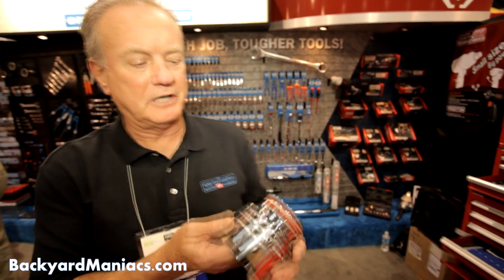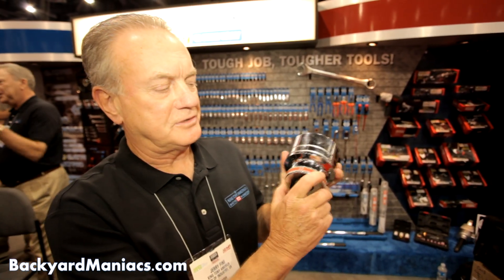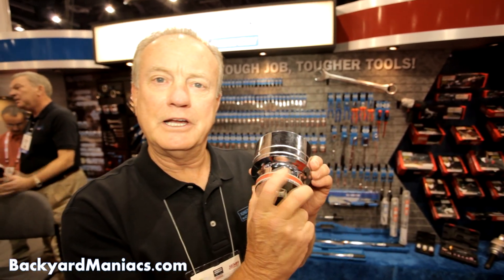I'll grab this big dog here — a big piece of tool jewelry for you. This is a patented process called a grip strip. The red identifies SAE sizes, and in blue it's metric sizes. The interference of the grip, if your hands are greasy or you have on gloves, makes it a real nice grip.